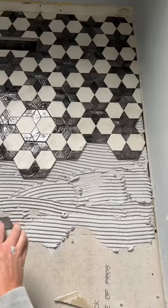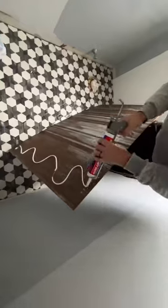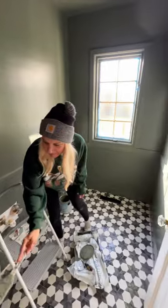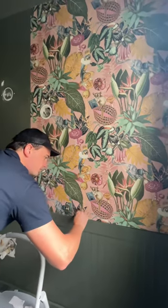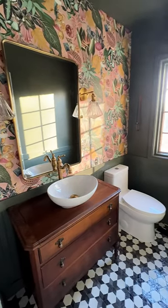Watch us renovate our half bath in 23 seconds. For this bathroom, we wanted to go with a more moody transitional style. We chose to add wainscoting and paint the walls a dark color green. We added in some tropical vibes with the wallpaper, but my favorite part is this antique dresser that we turned into our vanity. What do you think?